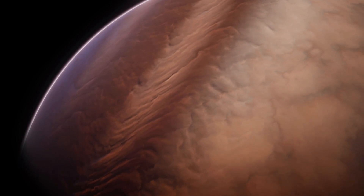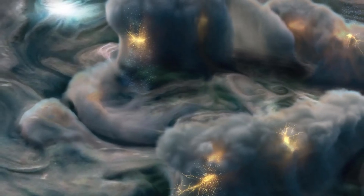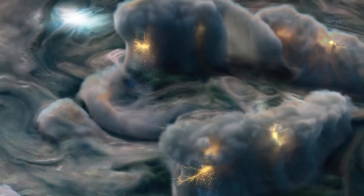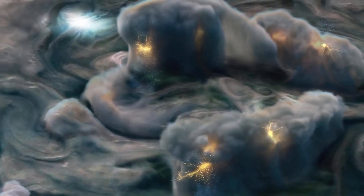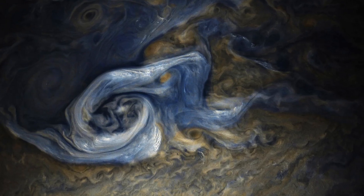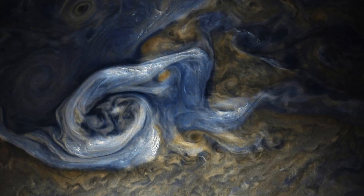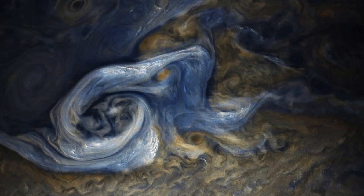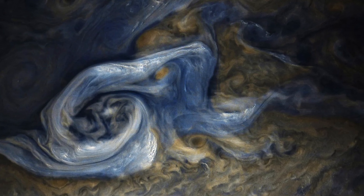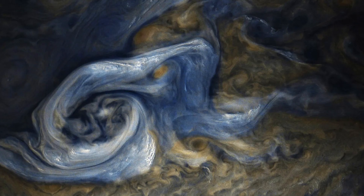At Jupiter's poles, one of the most tumultuous regions unfolds, featuring multiple storms dancing in intricate patterns. This image exposes numerous formidable storms, each spanning thousands of kilometers near the North Pole. Deciphering the formation of these storms is crucial for unraveling the mysteries of Jupiter's atmosphere, including the fluid dynamics and cloud chemistry shaping the planet's diverse atmospheric features. Scientists are particularly intrigued by the vortices' diverse shapes, sizes, and colors.